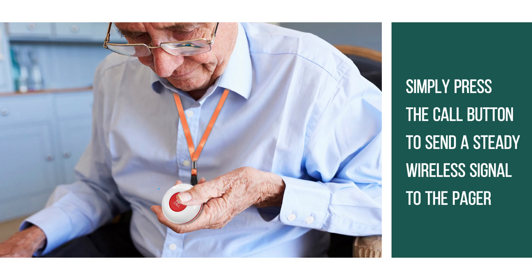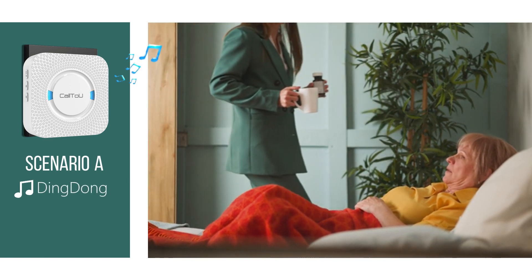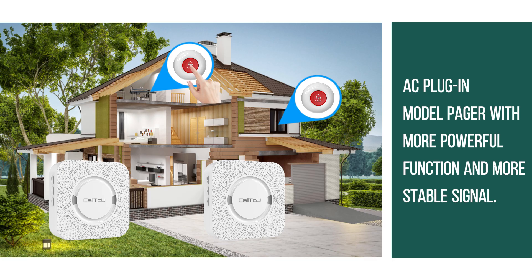Simply press the call button to send a steady wireless signal to the pager. The pager has 55 ringtones, and different ringtones can be set for different buttons to quickly locate people or places.